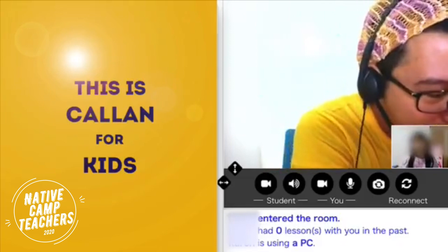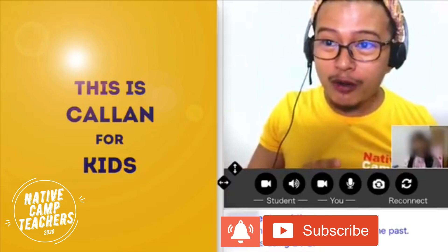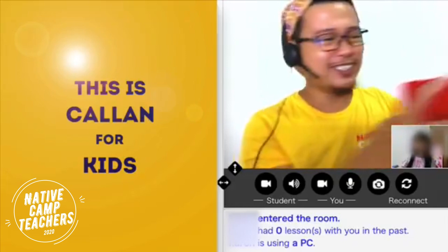All right, because of that, I'm going to give you another apple, but it's an orange apple. Have you seen an orange apple? No. All right, good job, because you cannot see an orange apple. Only here in teacher Frank's lesson. Wow, you have a lot of reward this time.